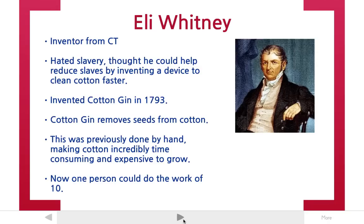So he invented a machine called the cotton gin, which is short for cotton engine, and he invented it somewhere in the mid-1790s. The cotton gin removes seeds from cotton so that it doesn't need to be done by hand.